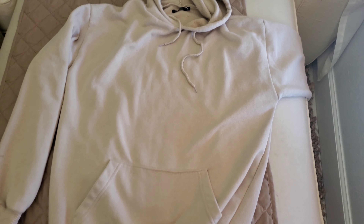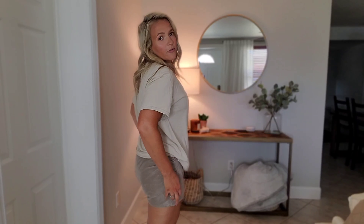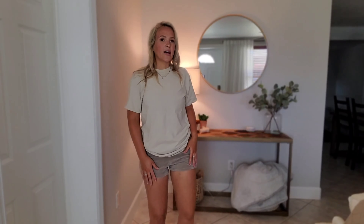I also got a set of velour shorts that I absolutely love because they are so comfortable, but I would definitely size up in these if I could go back in time. It's really trendy right now — the oversized shorts with the oversized t-shirt. Some girls can really pull that off and it's adorable, but for just lounging around the house I absolutely love these and they're really nice.